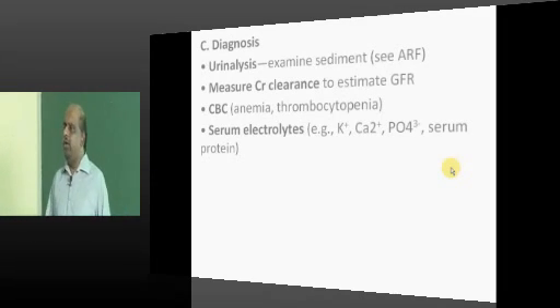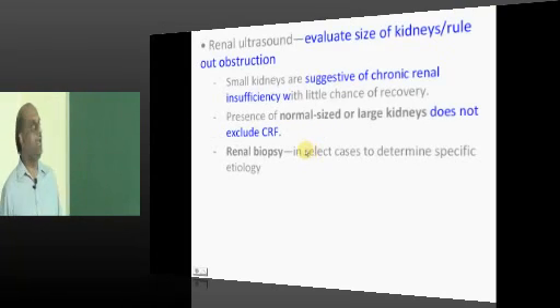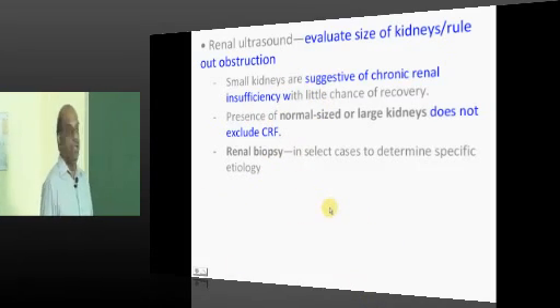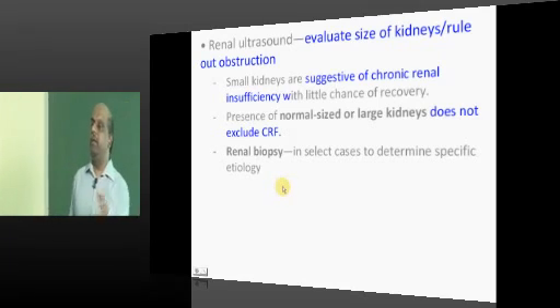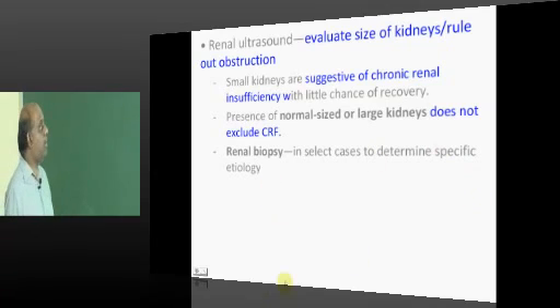How do you diagnose CKD? Urine analysis, creatinine clearance, CBP, electrolytes — all these you will order. Get a renal ultrasound done; generally you will find small kidneys. If not small, rule out whether it is ARF. The exceptions remain diabetes, amyloidosis, or polycystic kidney disease where CKD can present with normal kidney size.